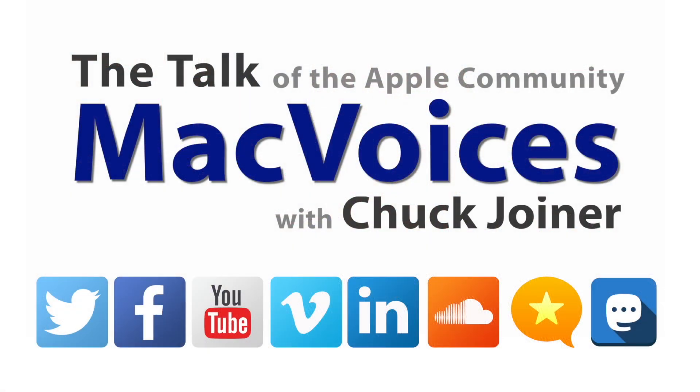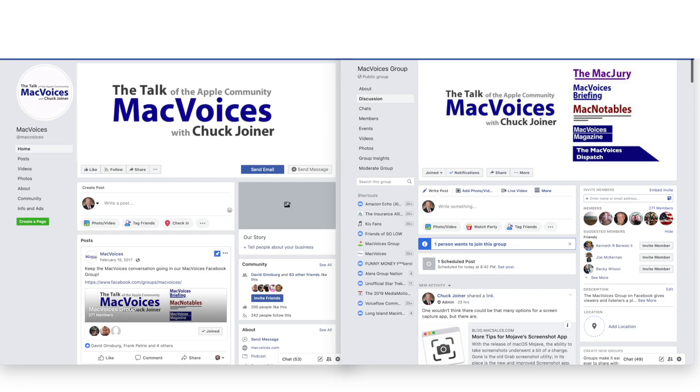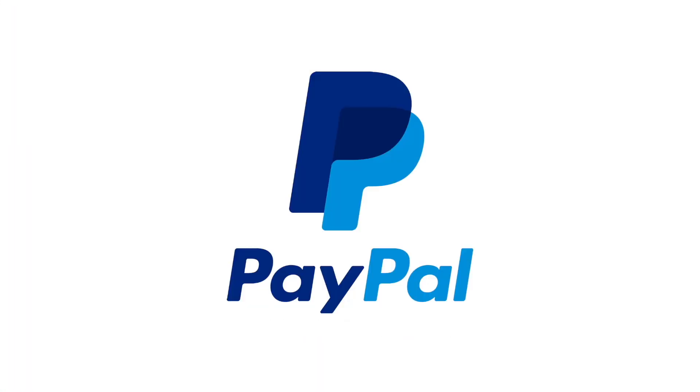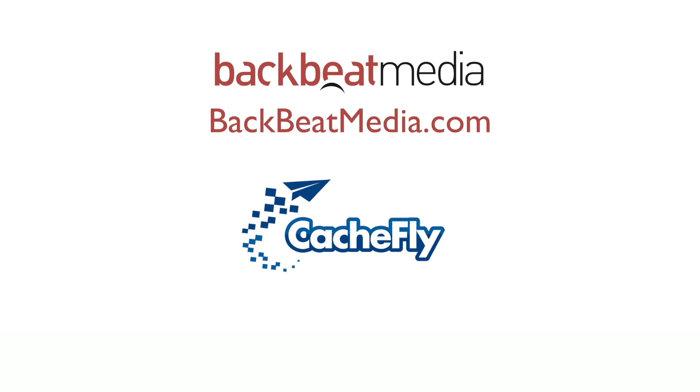Visit macvoices.com for show notes and to connect with Chuck on social media. Get involved in our Facebook group, or like our Facebook page, and get more out of your Apple tech with Mac Voices Magazine, free on Flipboard and on the web. If you find value in it all, consider supporting us through our Patreon campaign at patreon.com/macvoices, or by making a one-time donation via the PayPal link on our front page. Advertising handled by BackBeat Media at backbeatmedia.com. Bandwidth provided by CashFly at cashfly.com.